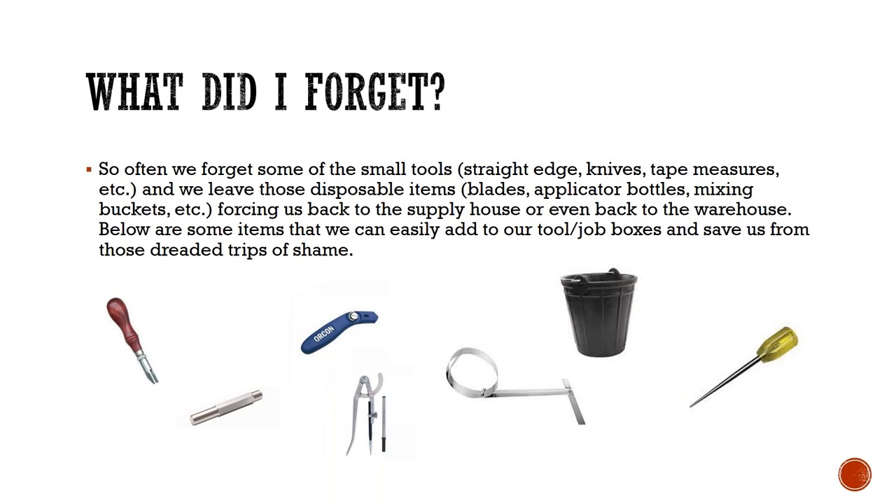We have rubber buckets in one gallon, three and a half gallon, and nine gallon sizes — so whether you want to mix a bag of feather finish or some self-leveler, you can do that. And of course, we have the old professional carpet awl, which is always forgotten — some guys just use a screwdriver, but those who like the carpet awl swear by it. Those are just a few of the common items that are forgotten before we get to the job site.